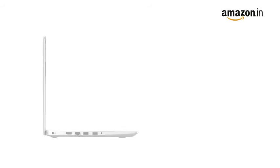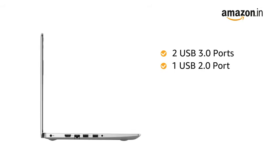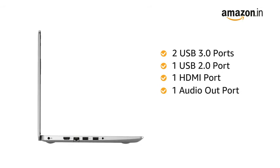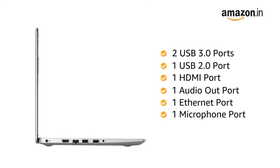The laptop has 2 USB 3.0 ports, 1 USB 2.0 port, 1 HDMI port, 1 Audio Out port, 1 Ethernet port and 1 microphone port for easy connectivity.